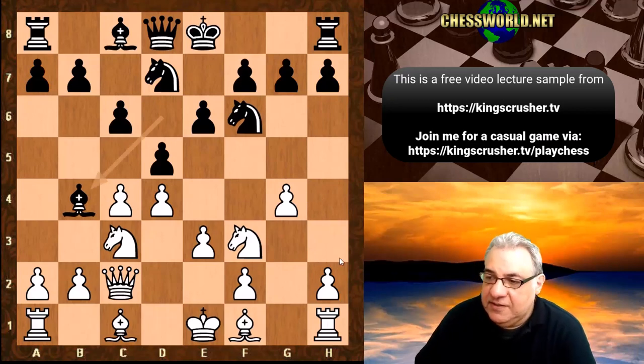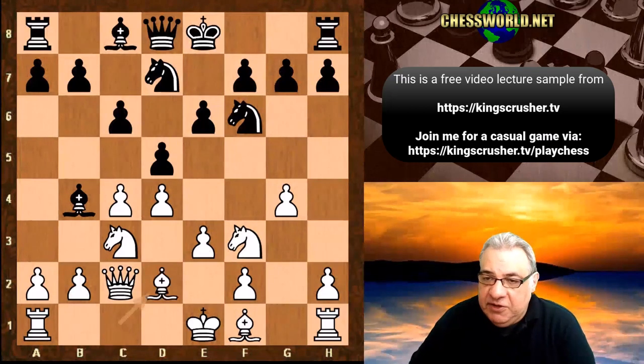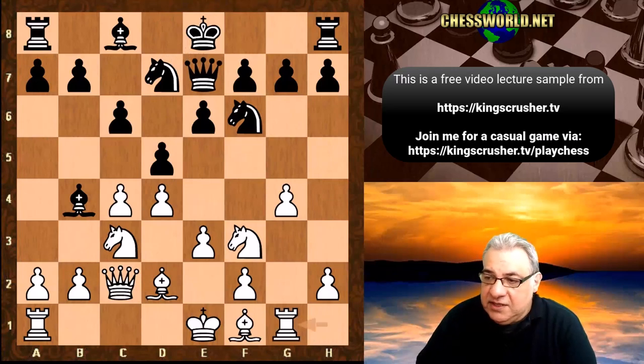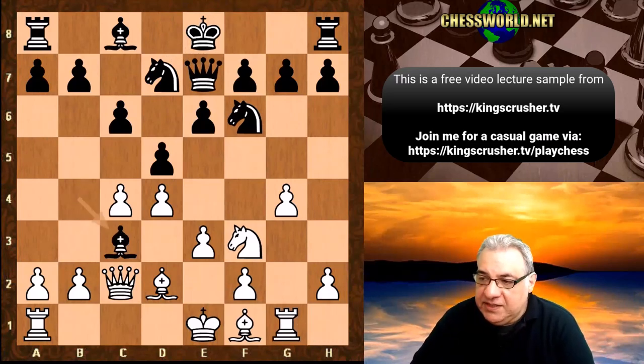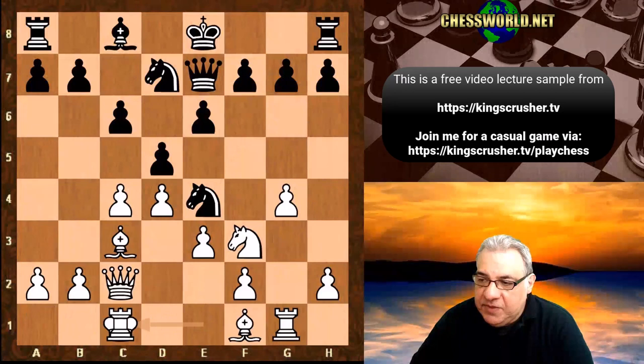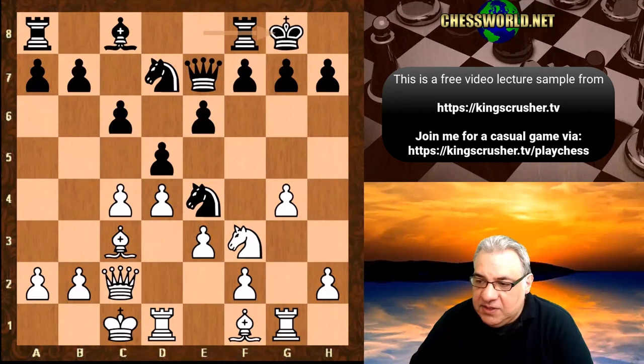It has weaknesses. We have Bd2 but they're still in book at the moment, and now Qe7 still in book, Rg1 still in book, Bxc3, Bxc3 — so we're reaching the start position still in book, and white castles queenside. Black castles with Bb4 here.